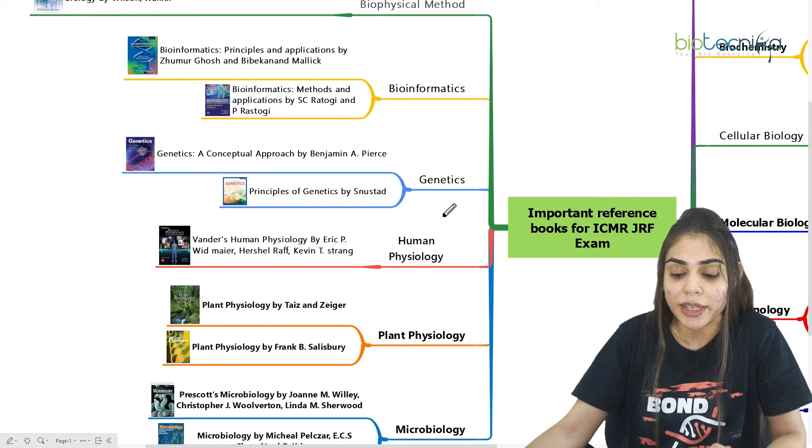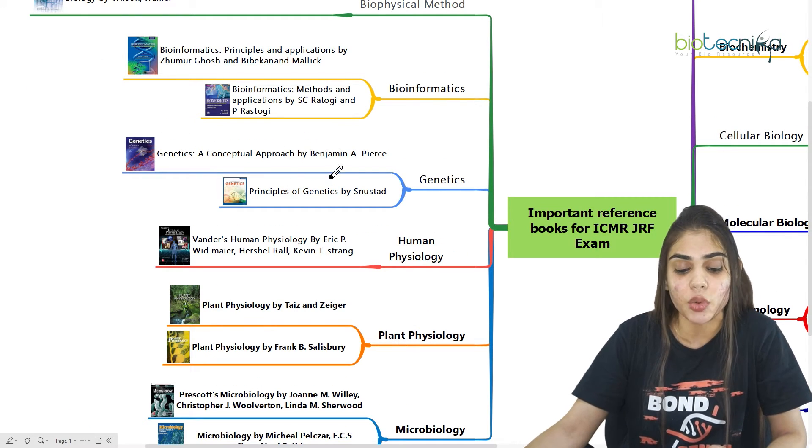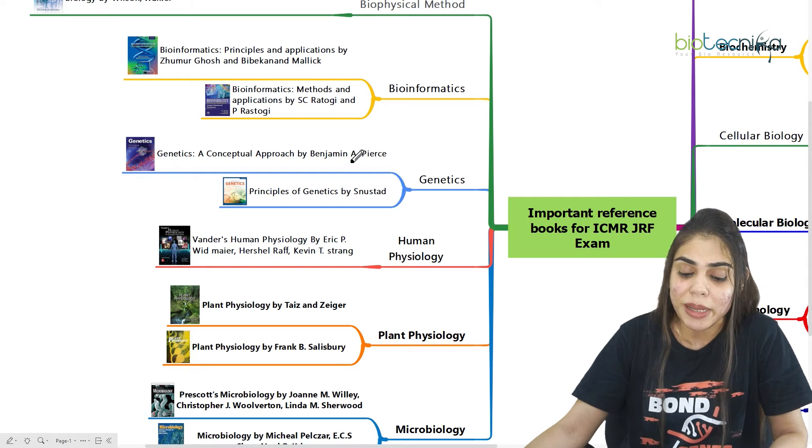Coming to the genetics part, which is also important, you can refer to Benjamin A. Pierce, or you can go for Principles of Genetics by Snustad.